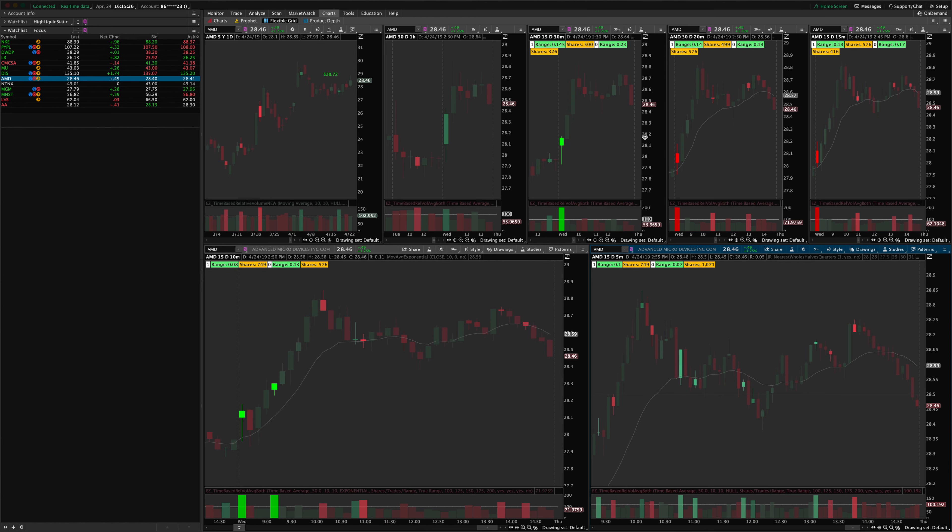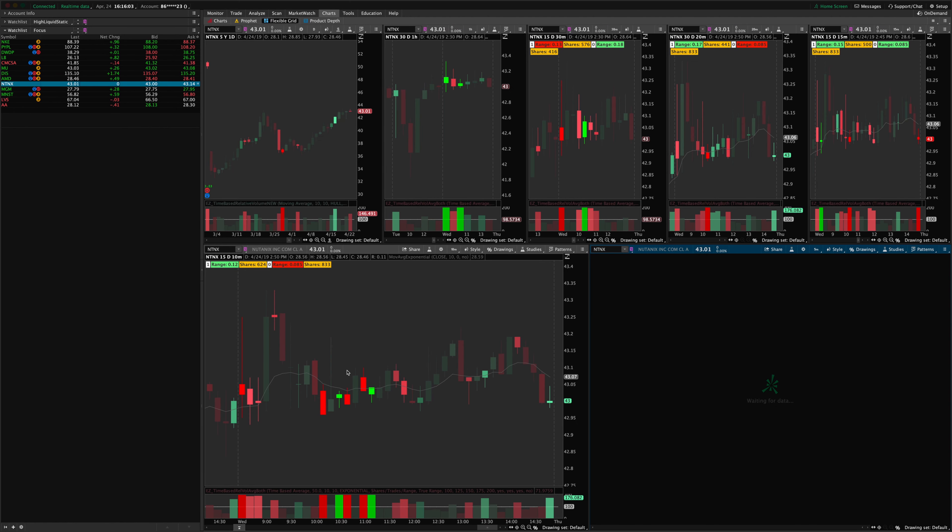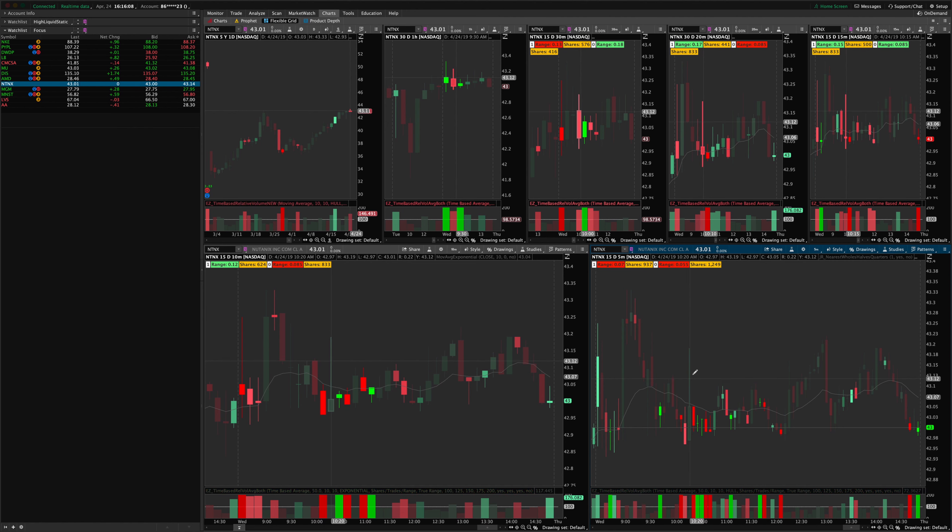AMD had a nice opening range breakout on high volume churn on the hourly — not so obvious — but the 30-minute was beautiful and worked immediately. The 20-minute and 15-minute all worked. The 10-minute had an inside sell-off before it triggered, then worked beautifully. On the 5-minute, we had an indecision candle, sold off, put in a little churn below that sell-off, then took off. I was trying to get an order ready as it triggered and wasn't quite fast enough to catch that — a little frustrating.